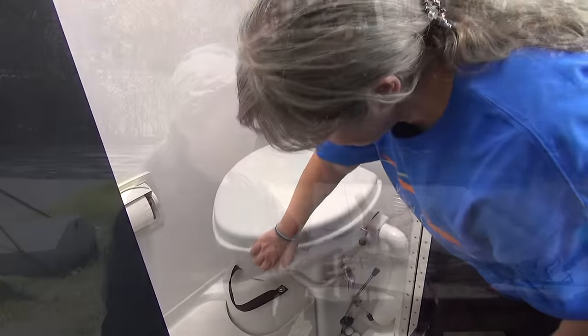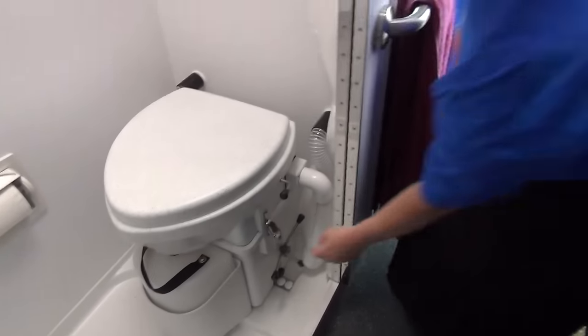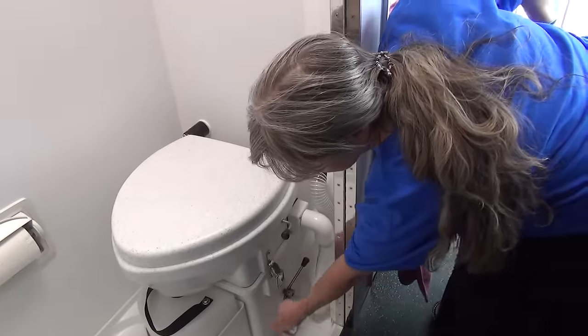There is an organic matter that is put in there as a base, and then every time you make a deposit you turn the handle, and that aerates the mixture and keeps the composting action in place. It's something that has to be used consistently, so you have to make regular deposits — like a bank.